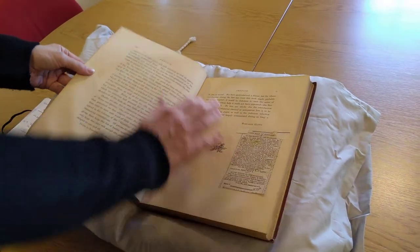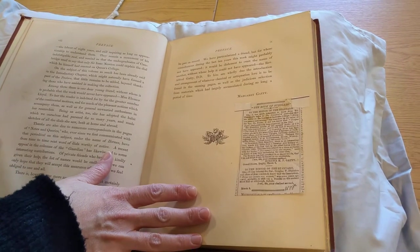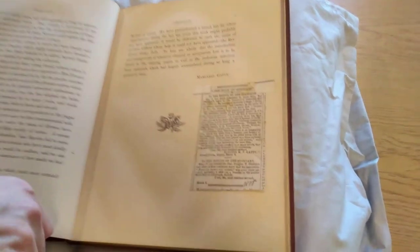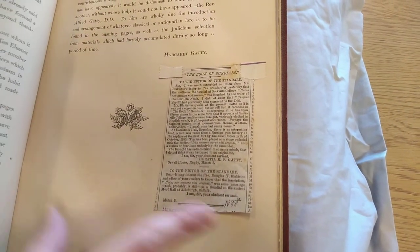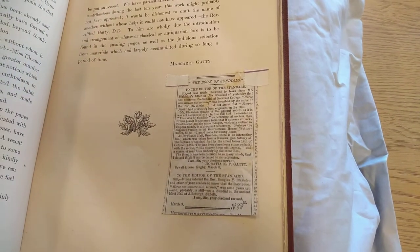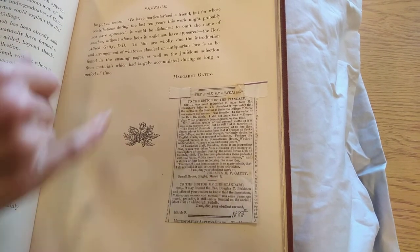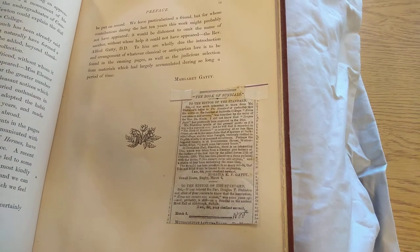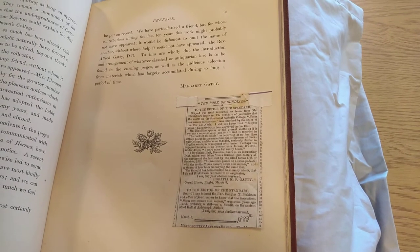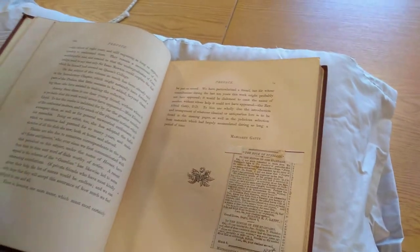Another interesting thing in this particular copy is that at the end of the preface there's a little snippet from a newspaper — from The Standard, from March 1888. This is a letter to the editor in response to an article which had appeared in the newspaper. The interest here is that the person who wrote the letter uses 'The Book of Sundials' as a reference, quoting it to show the prevalence of a particular inscription on a sundial. That was the first book I wanted to get out.